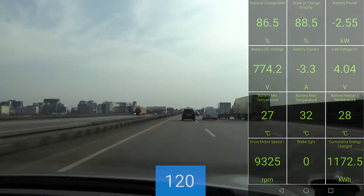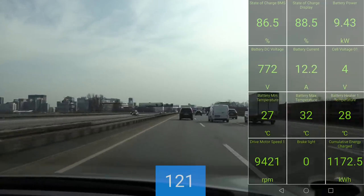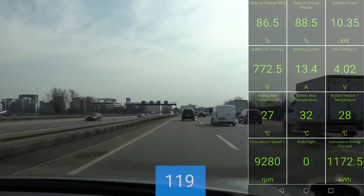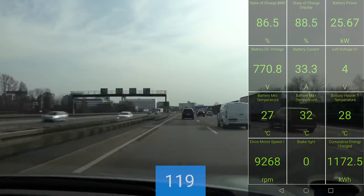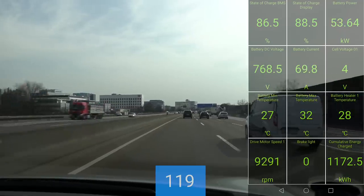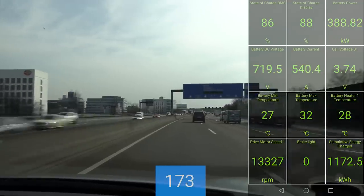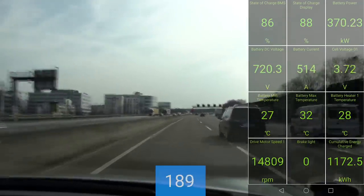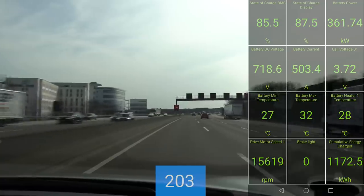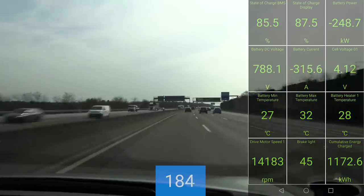We can't go too fast right now because of traffic, but you guys saw the power output — it was nice and flat. Look at that — 400 kilowatts! It has a slight drop, but okay. It drops a little bit. We're suddenly at around 200 kilometers per hour power.